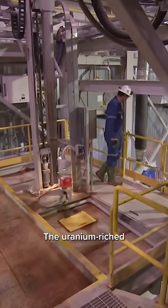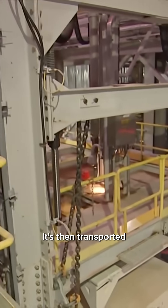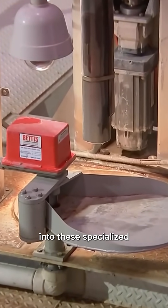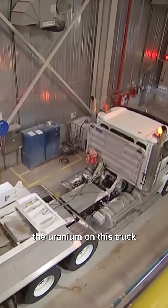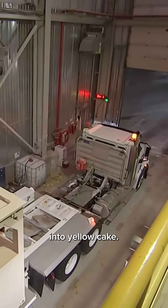This is the slurry load zone. The uranium-rich ore has been pumped to the surface and thickened, and is then transported via these pipes. A spigot drops down into these specialized custom tanks that then transport the uranium on this truck about 80 kilometers away to McLean Lake, where it's milled into yellow cake.